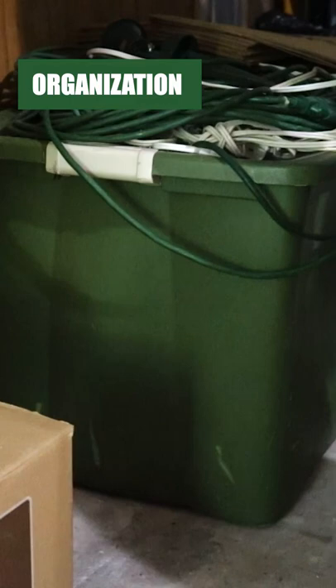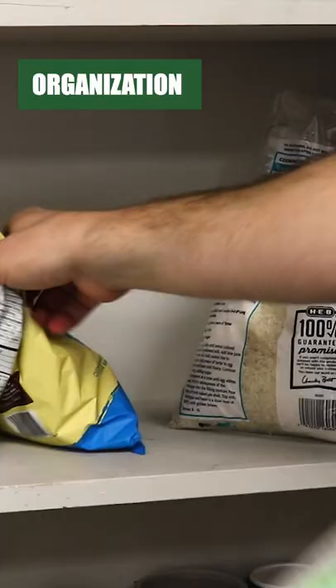To avoid these unwanted guests, pick up and organize any clutter to remove any potential harborages. Sort through your pantry and clean out any spoiled foodstuffs.